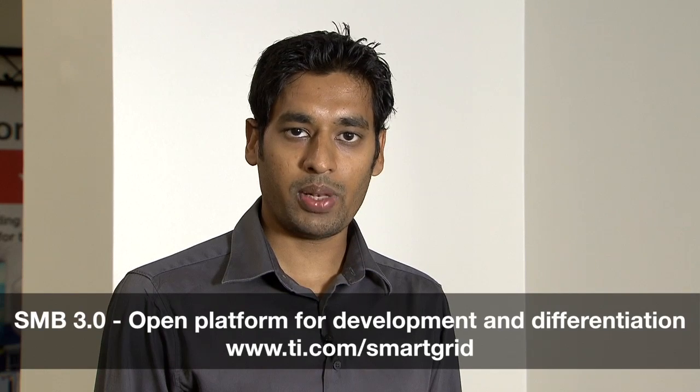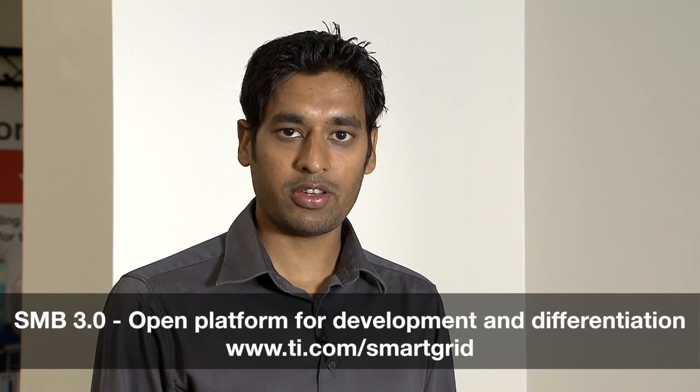For more information, please visit us at ti.com/smart-grid. Thank you.